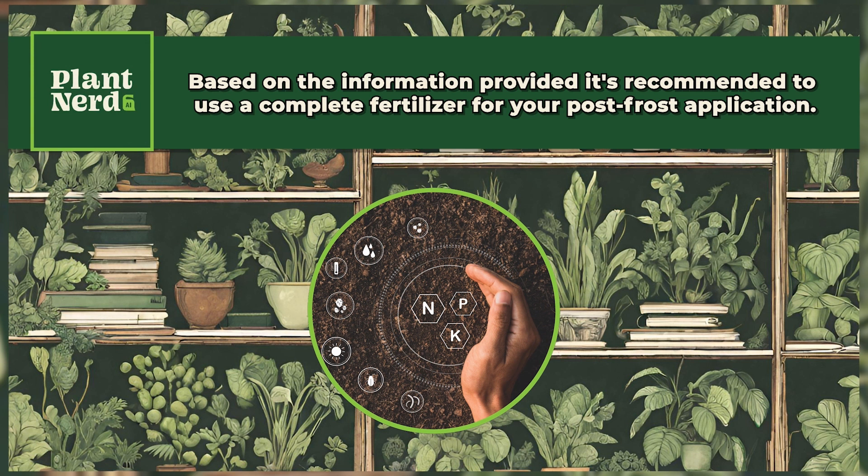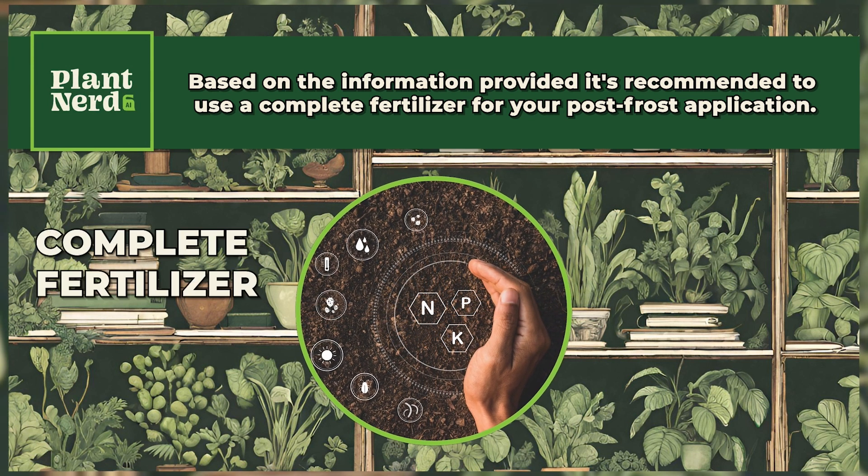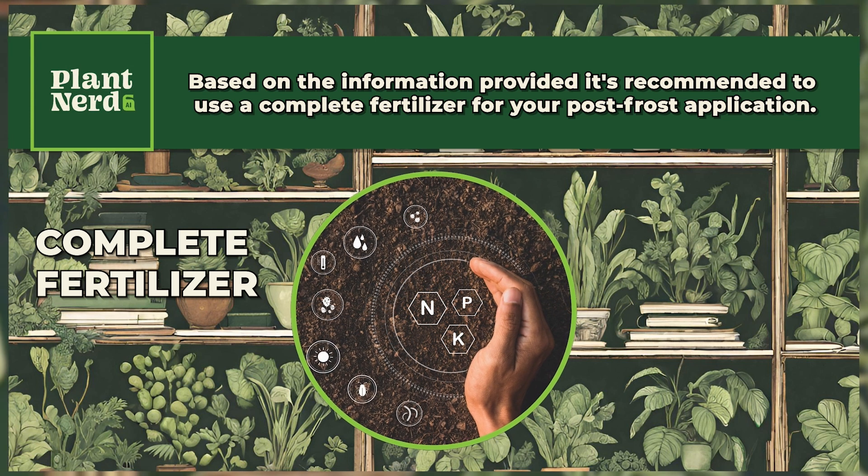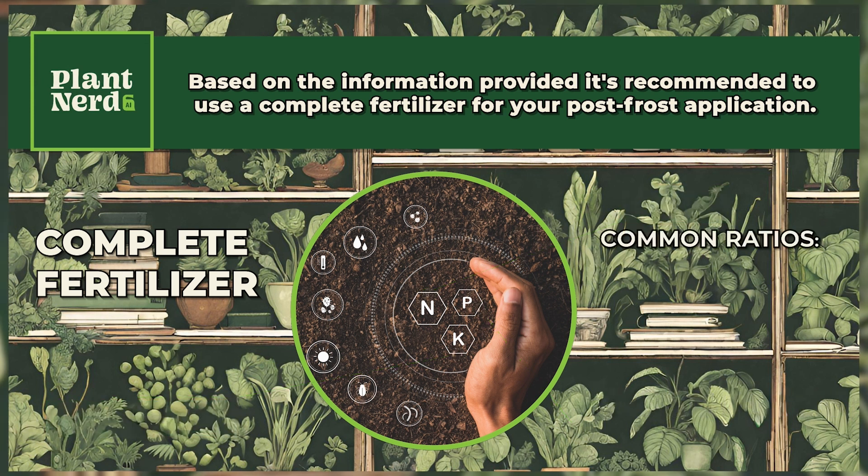Based on the information provided, it's recommended to use a complete fertilizer for your post-frost application. A complete fertilizer is one that contains nitrogen, phosphorus, and potassium. The exact ratio can vary, but common ones include 16-4-8, 10-10-10, or 5-10-15.